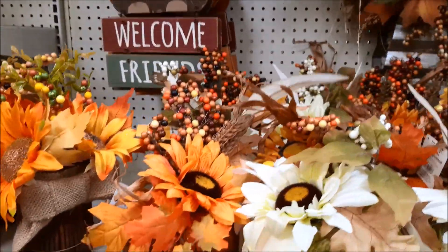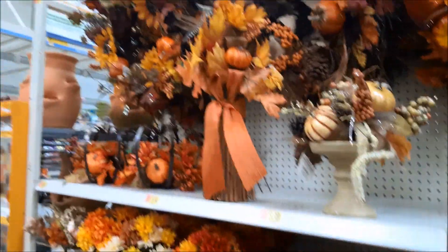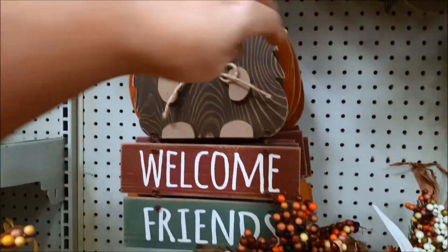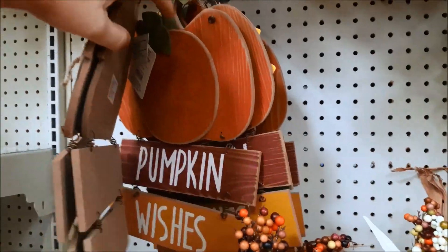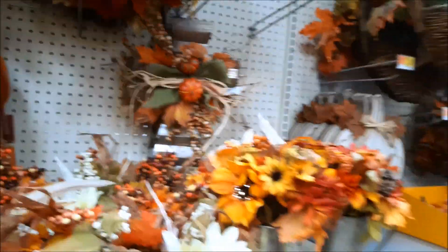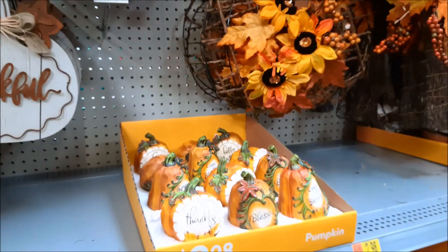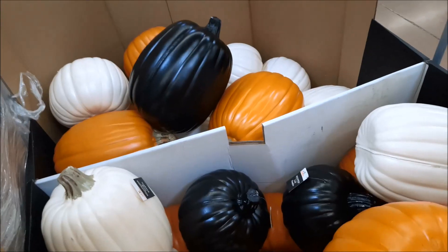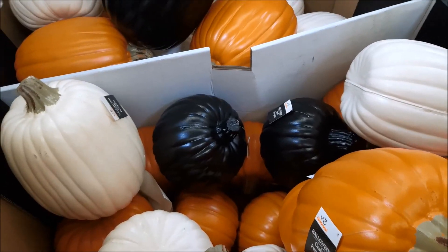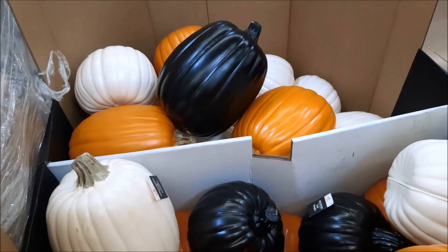These pumpkins with the flowers are $4.98. These signs are cute for $5.98. These white pumpkins are $7.42. They have carvable craft pumpkins for $6.97 each in black, white, and orange. We're live!